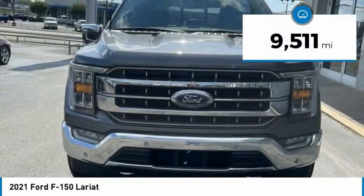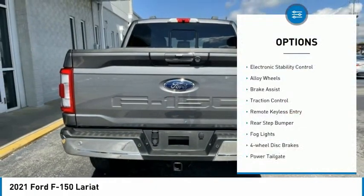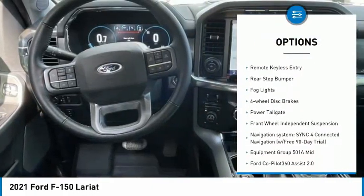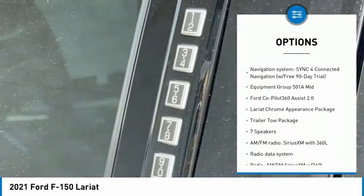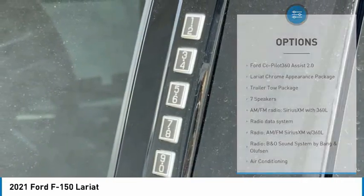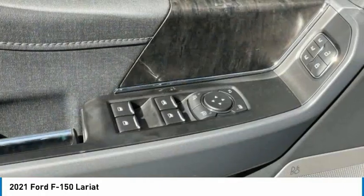This vehicle has less than 10,000 miles. Here are some of this vehicle's great options: electronic stability control, alloy wheels, brake assist, traction control, remote keyless entry, rear step bumper, fog lights, four-wheel disc brakes, power tailgate, and front-wheel independent suspension.